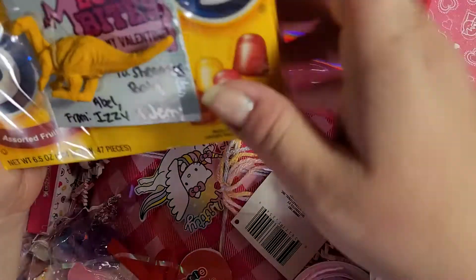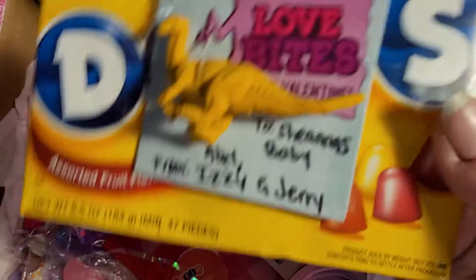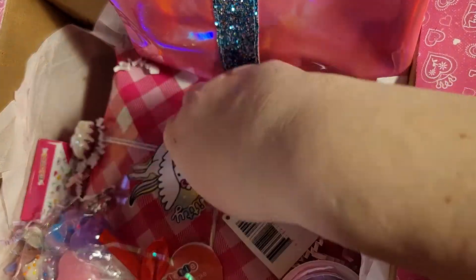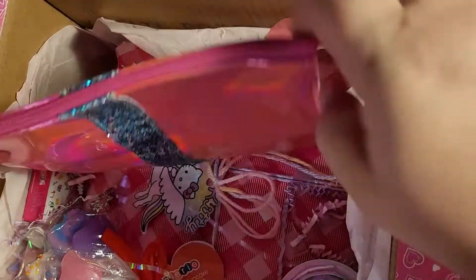I'll give it to him — not in the morning because they want to eat it — I'll give it to him after school tomorrow. You know how it is: give them candy and they want to eat it right then.